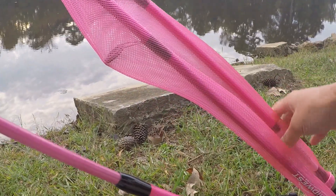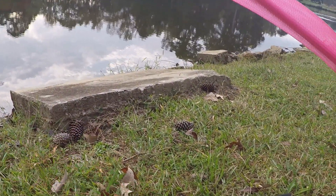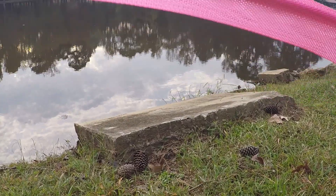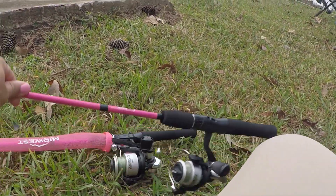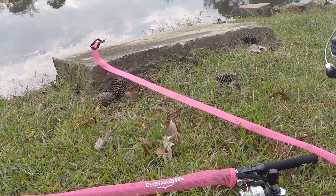Y'all see my pink sleeves? You gotta get you some of these — these actually prevent your reels from getting tangled up, the best thing they invented. The first thing I'm gonna cast out is my live worm. I'm trying to get a couple of brim.